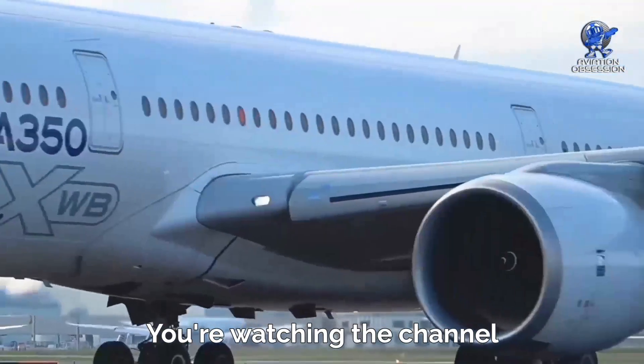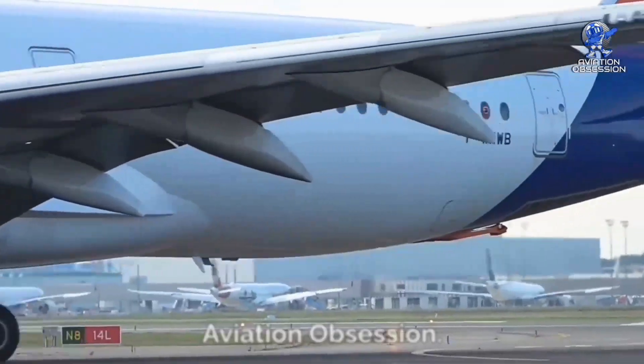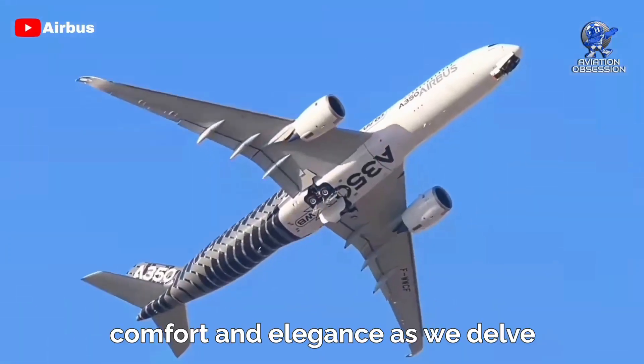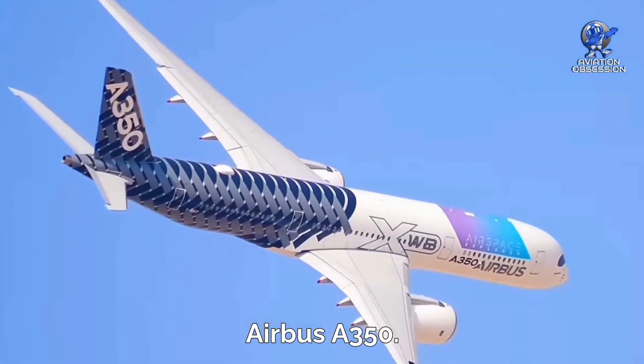Greetings everyone. You're watching the channel Aviation Obsession. Get ready to experience the ultimate fusion of innovation, comfort, and elegance as we delve into the world of the Airbus A350.